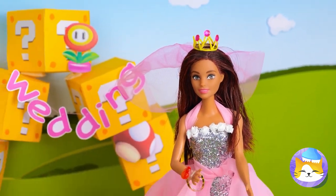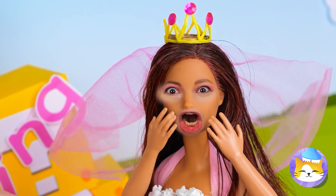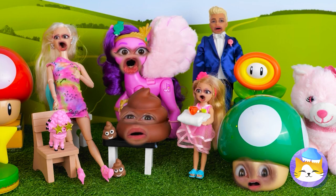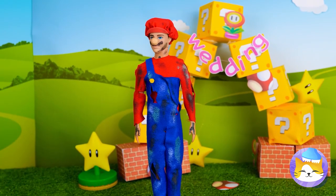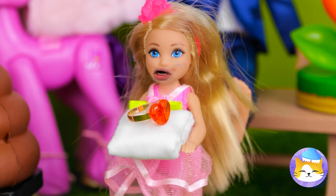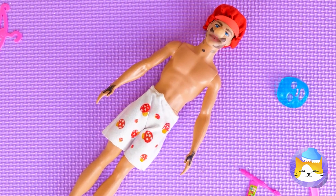All she needs now is a veil. Wait — what's wrong? Did we forget something? All right, the groom — who's still in his plumbing clothes. A wedding planner's work is never done. Put those in the wash. Or furnace.